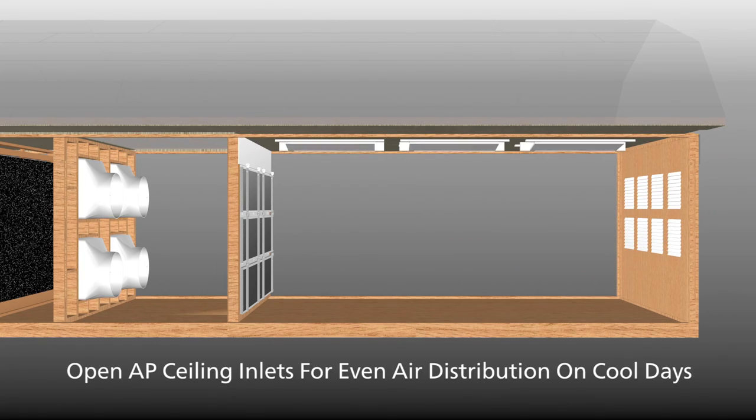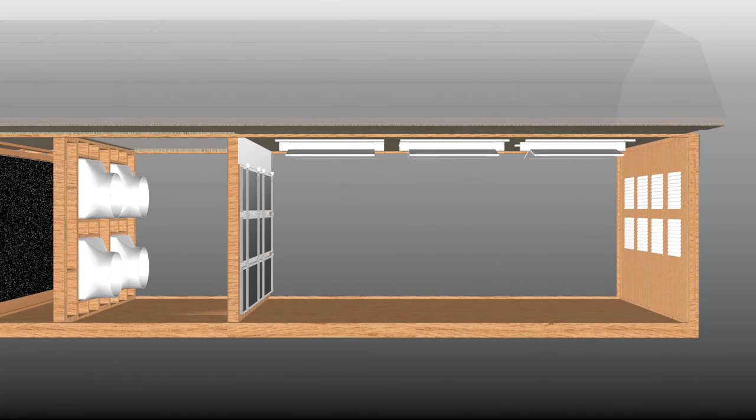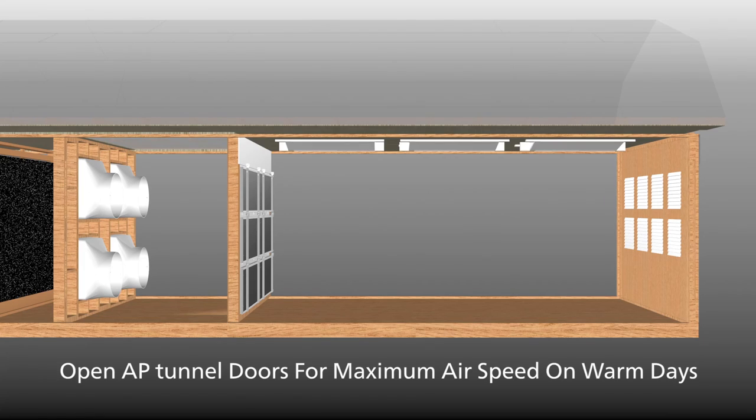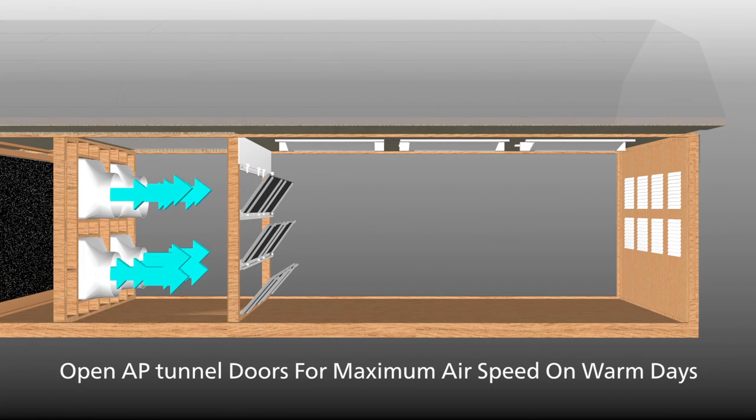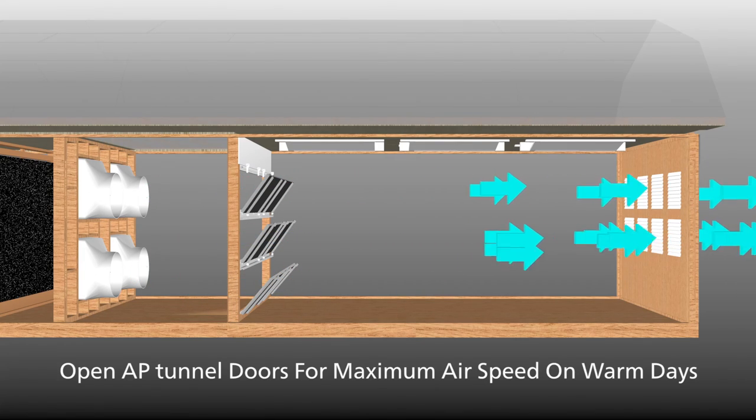Open the AP ceiling inlets for even air distribution on cool days when minimum ventilation is required. On warm days, the ceiling inlets can be closed and airflow directed through tunnel doors for maximum air speed. Tunnel doors also give you more control over airflow and direction than a curtain.